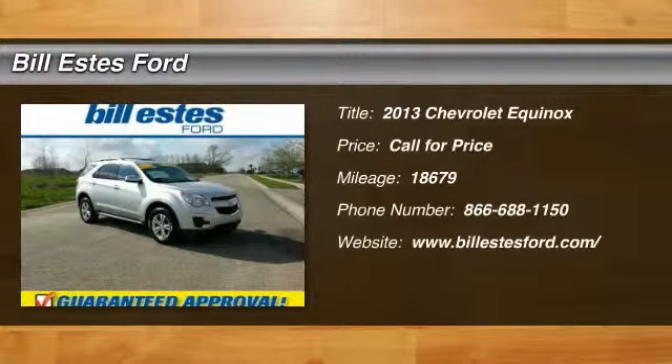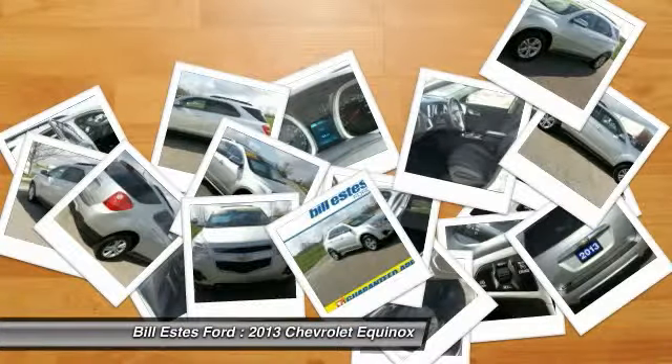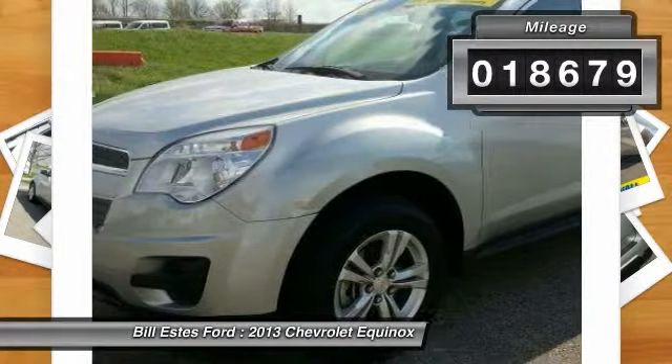The 2013 Chevy Equinox. Fuel efficiency, safety, and value equals the Chevy Equinox. This vehicle has less than 20,000 miles. Here are some of this vehicle's great options.